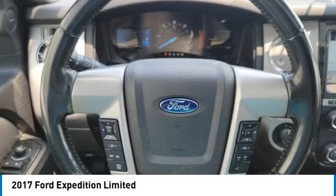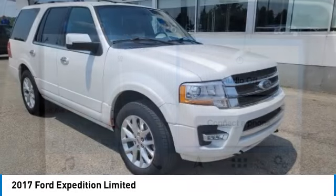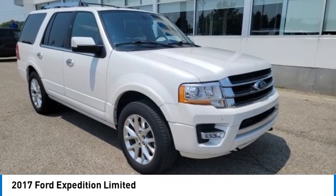Looking for the right vehicle? Check out the 2017 Expedition. Powerful, controlled, resourceful. Expedition.